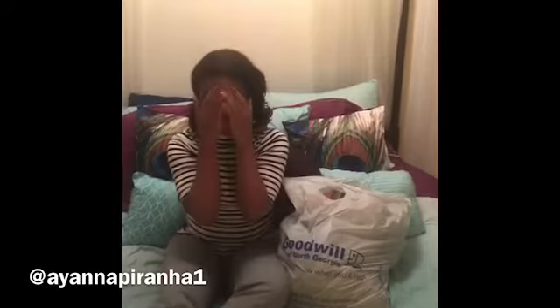I'm going to sit here and do this really quick Goodwill haul. Y'all know I have a love-hate relationship with Goodwill — I feel like the prices are too high. I'm an avid thrifter, a frugalista fashionista, and I like to find things that are on sale everywhere I go.